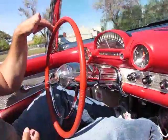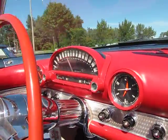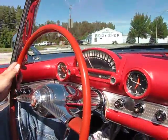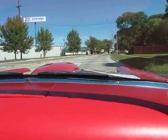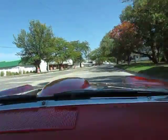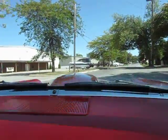We'll roll along at about 50 to 55 miles an hour right now. Coming into a city area so we've got to slow down. The car seems to run pretty good. I believe the carburetor would benefit from some adjustment, maybe a choke adjustment — might get a little more acceleration out of it from a stop.